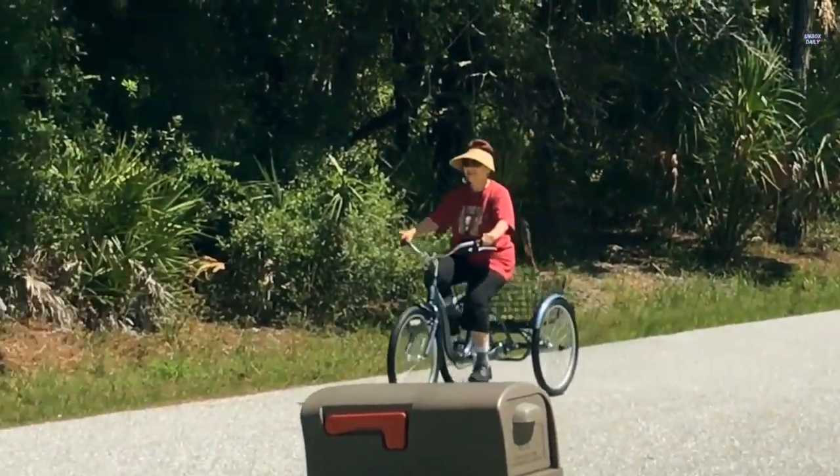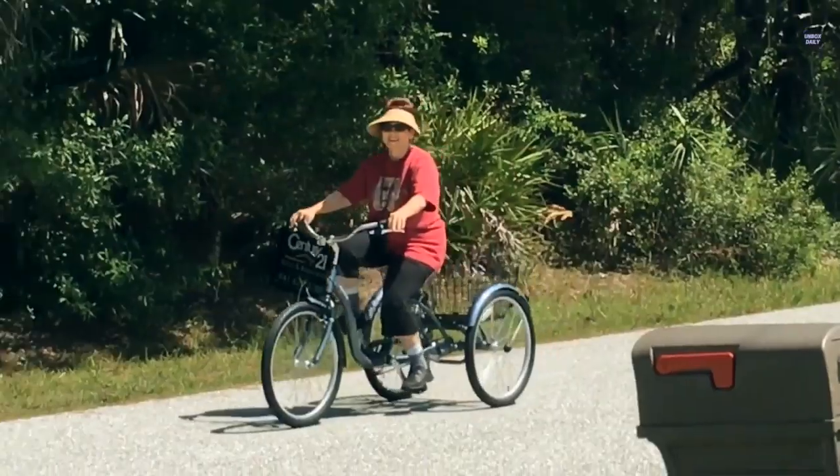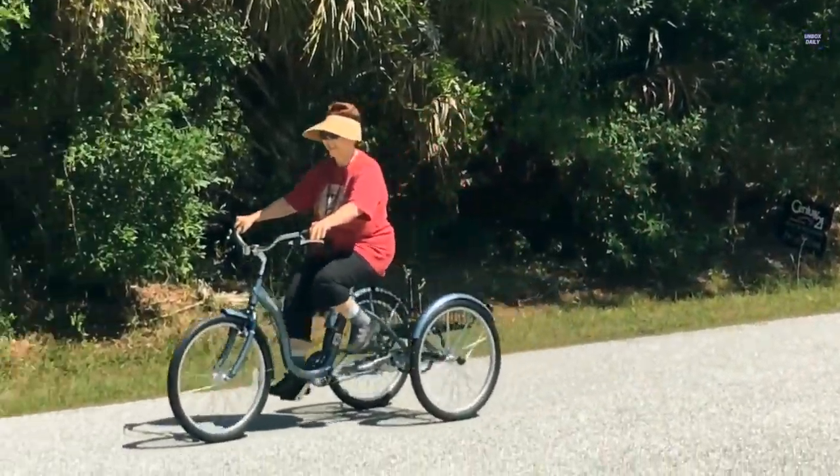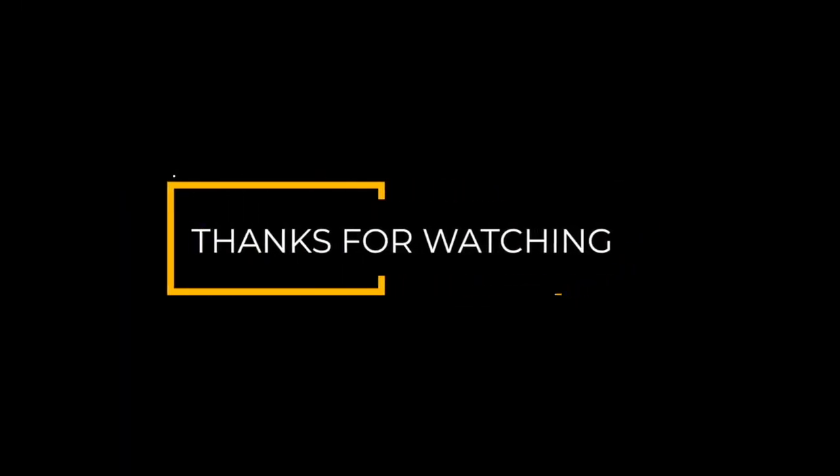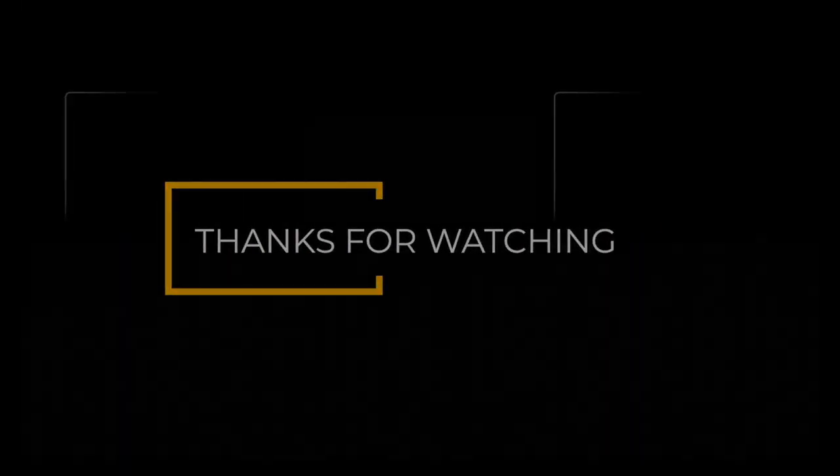I hope you folks enjoyed our work. If so, hit the like button and subscribe to our channel to show your support. Also, stay tuned with the channel for more videos. We'll see you next time.